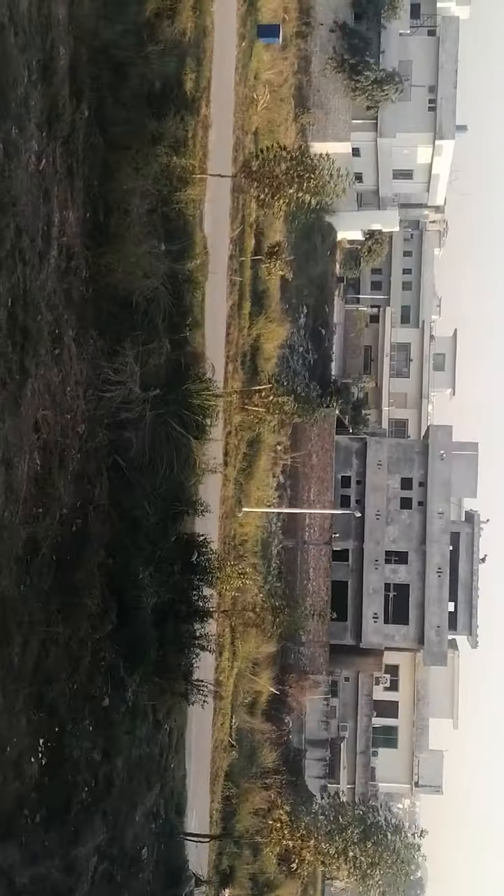Of course, the beautiful view. Now this is all the hot homes.